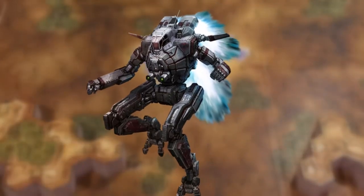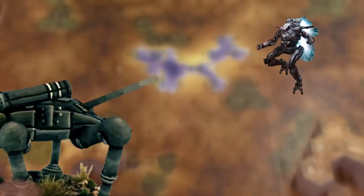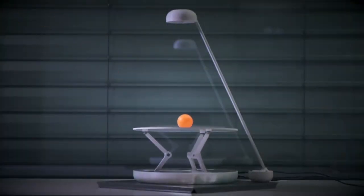Criticized for the lack of jump jets used on most medium mechs, her 97 km per hour top speed attenuates any maneuverability concerns a pilot may have. Despite being relegated to infantry support, she was originally intended as a stable weapons platform.